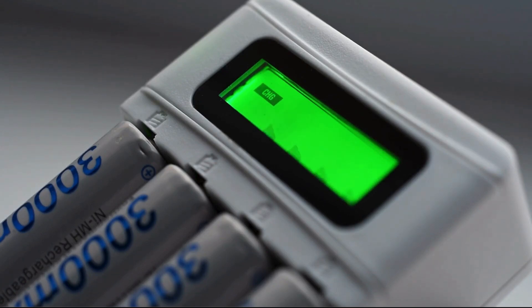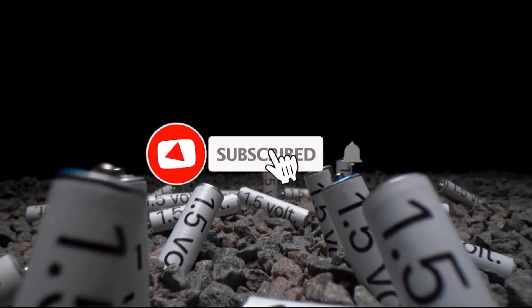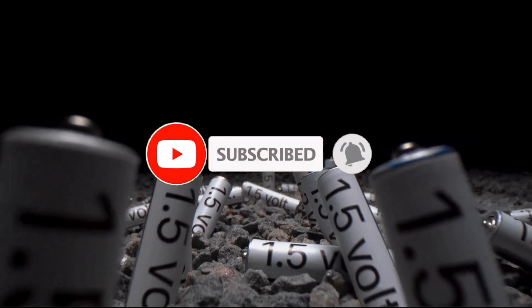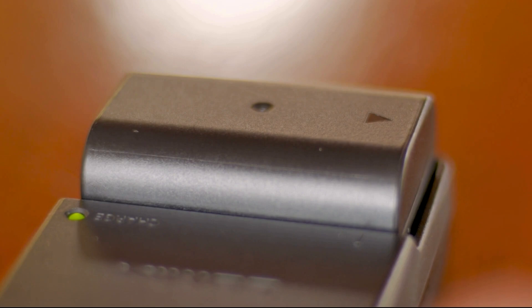Don't forget to give us a thumbs up if you enjoyed today's episode, subscribe if you haven't already, and hit the bell so you never miss out on future episodes.